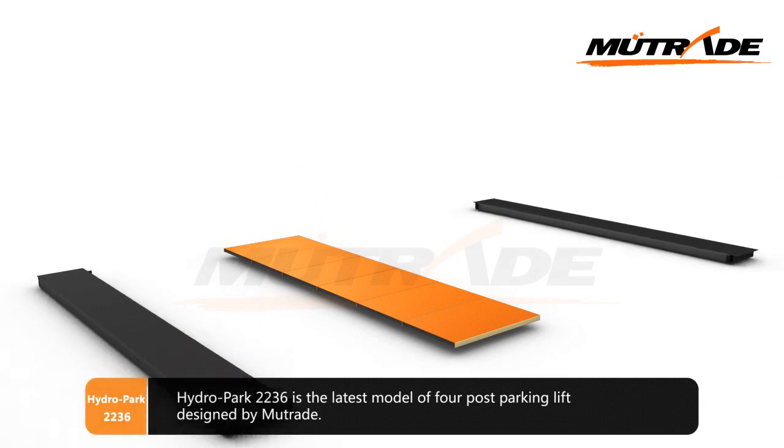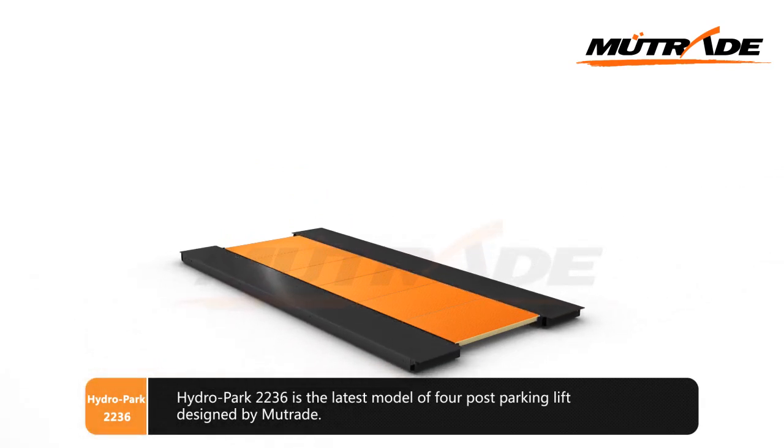Hydro Park 2236 is the latest model of four-post parking lift designed by Mutrade.